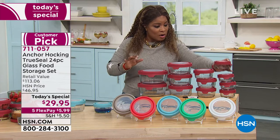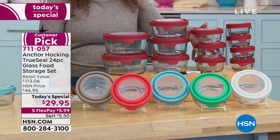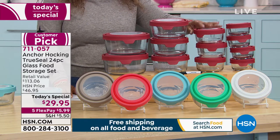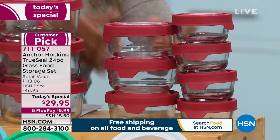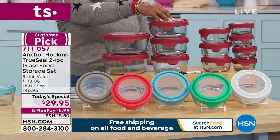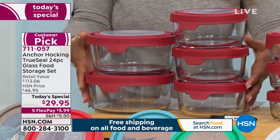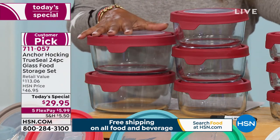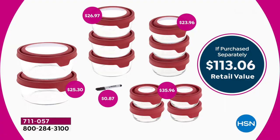You get four one-cup containers with lids, three two-cup containers with lids — just those three would cost $23.96. That puts you well over $50 for just those two rows. We also give you three four-cup containers, worth $26.97, and two seven-cup containers worth another $25.30. The retail value is $113. Our price is an unbelievable $29.95. Buy more than one if you can — we're even offering five flexible payments.